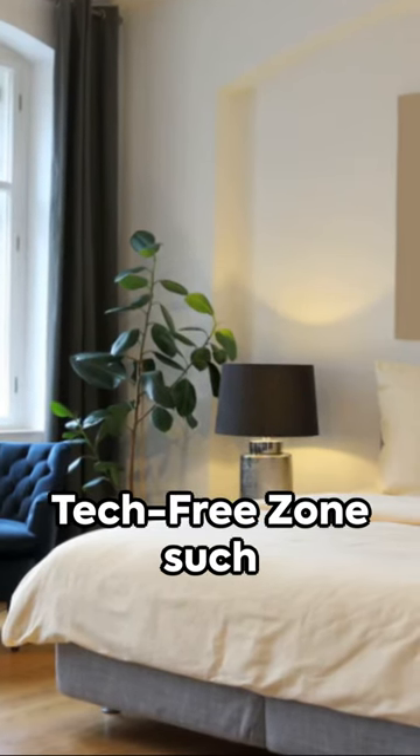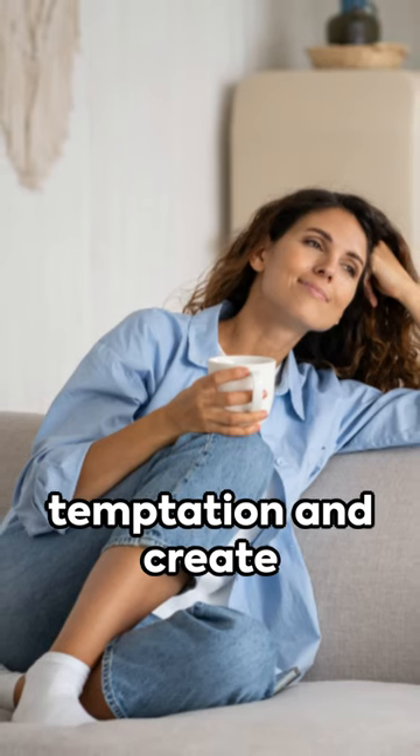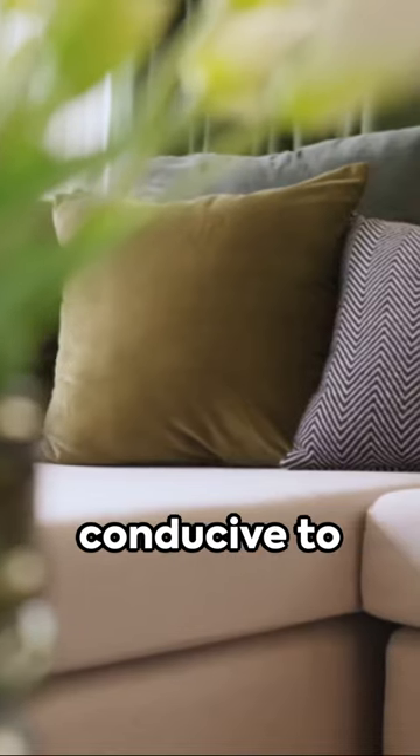Second, create a tech-free zone such as the bedroom or dining area. Keep devices out of sight to minimize temptation and create an environment conducive to relaxation and connection with the present moment.